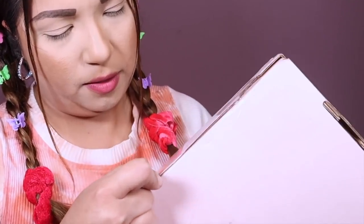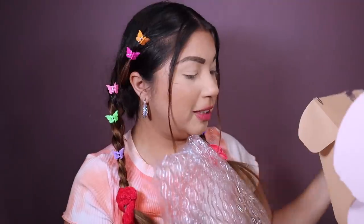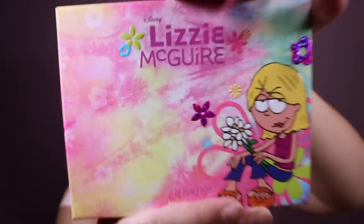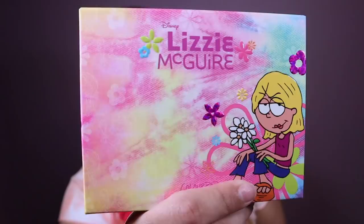Ready? Bam — ColourPop! Look at the palette right here. Wow, look at Lizzie McGuire. I would watch every single episode of Lizzie McGuire when it would come out, and the movie — you should ask my mom how many times I watched the Lizzie McGuire movie. I made her buy me the Hillary Duff CDs.